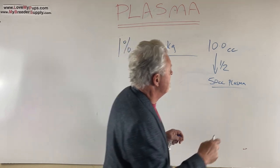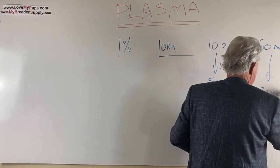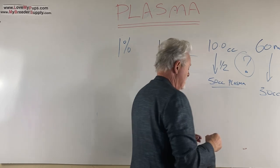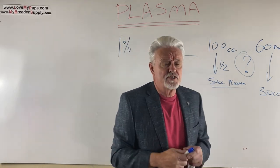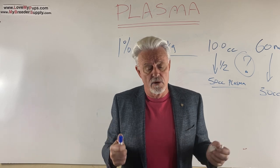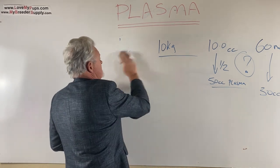Whether you can pull 100 cc's or only 60 cc's — I've seen some sources say 60 ml is about the limit — I'm not certain. If it's 60 cc's, you'd end up with about 30 cc's of plasma, so there's a question mark there. But I think the answer is: if you've got puppies in serious trouble, you don't have a lot to lose, because if you don't do anything you're already in trouble.